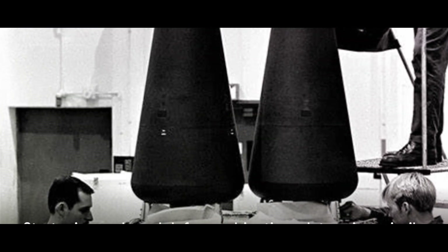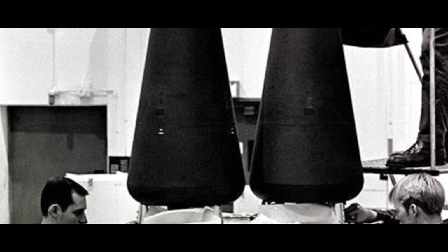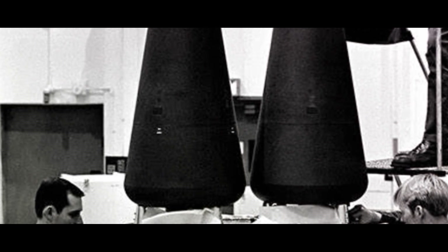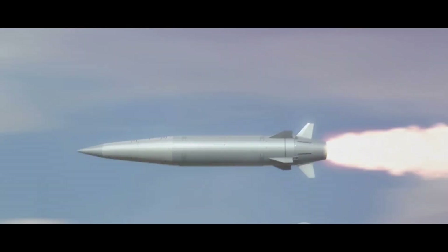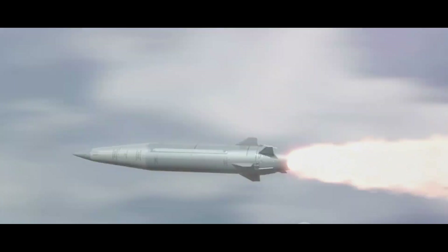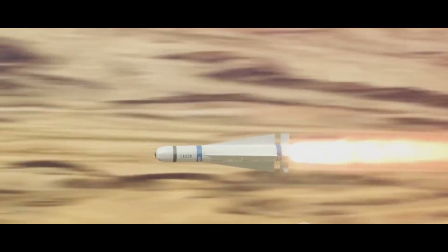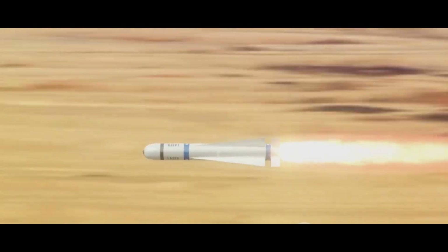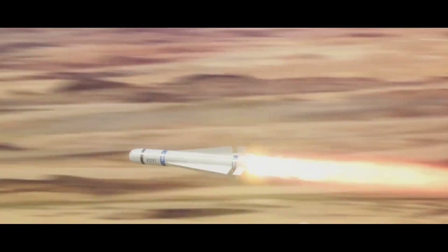Both missiles, impressive in their own right, offer unique advantages. But the question remains: which one stands out? Ultimately, the answer depends on the specific strategic needs and defense objectives of the country deploying these weapons. In the grand scheme of things, it's not always about who has the bigger or faster missile, but rather about how effectively these weapons can be utilized to maintain peace and deter aggression.